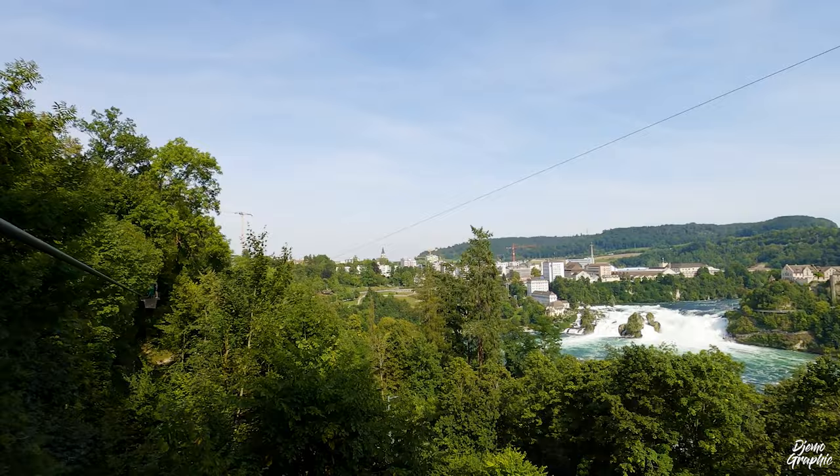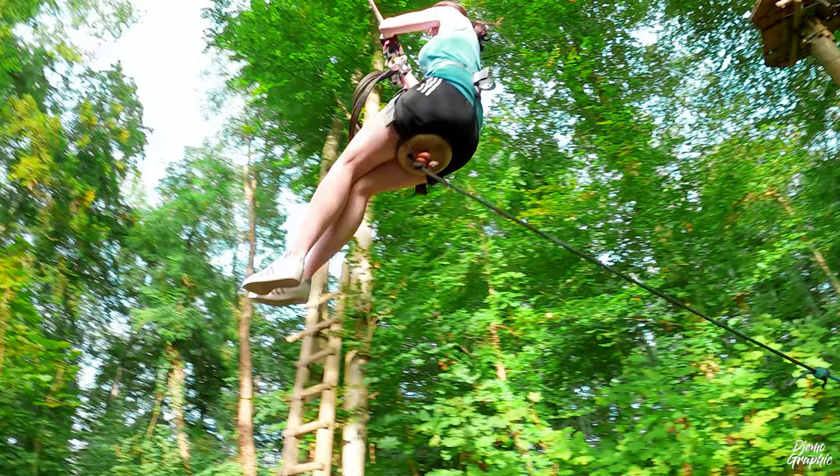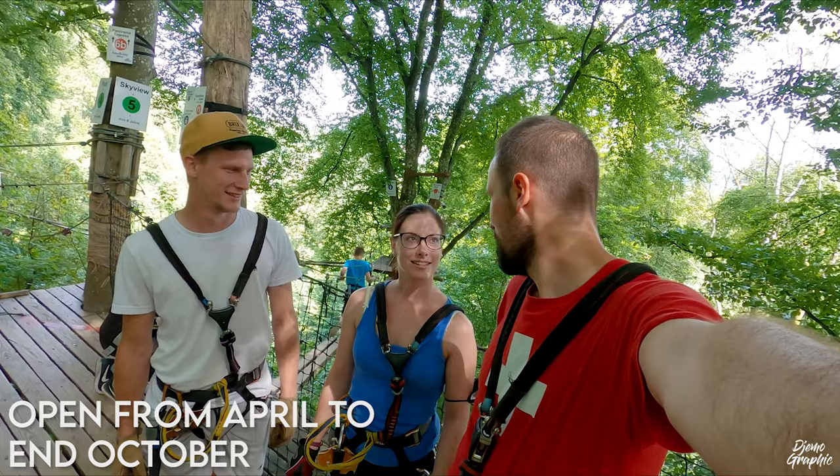Hello everyone, welcome back to my channel. Today I'm traveling with Johannes and Melanie and we are going to explore the adventure park here at the Rheinfall, which is one of the coolest attractions in this region. Now let's get this video started and let's tour a little bit around. You've been here before, right? A very long time ago. And for you it's the first time? Cool, let's see how it's going to be.